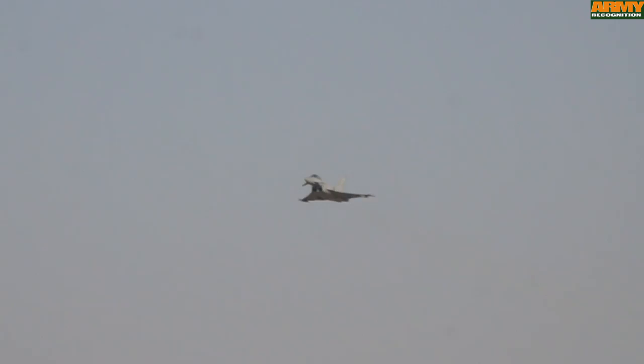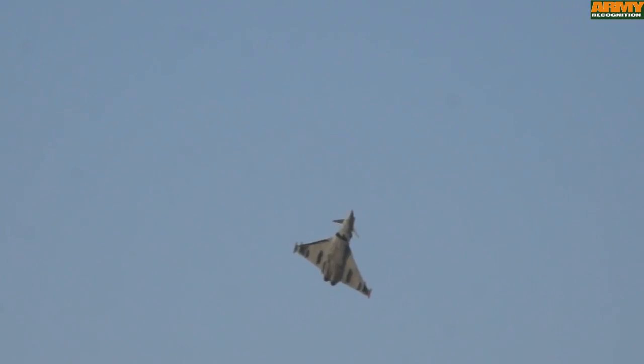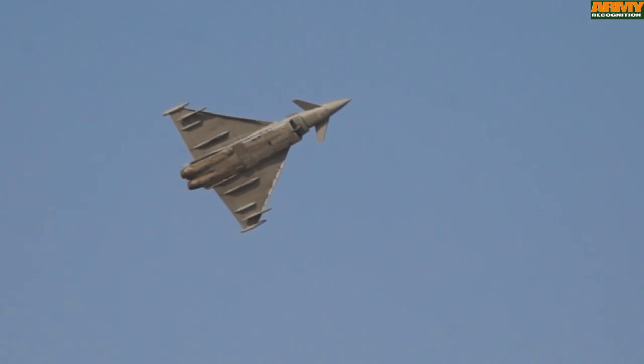This is the Eurofighter Typhoon multirole fighter aircraft of the Royal Air Force. The Typhoon was already selected in the region by Kuwait, Saudi Arabia and Oman.